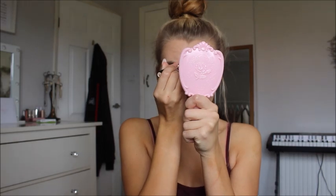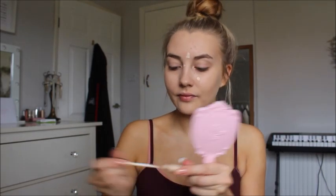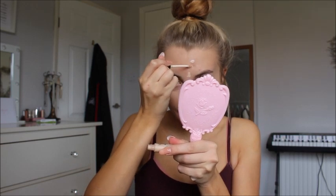So the next stage is concealer. I use the Collection Lasting Perfection concealer in shade 1. I actually need to get some more — this is almost empty. But I'm very tight when it comes to makeup, I don't like spending money on makeup. I do my blemishes first, my spots and things, and then I do my eyes because the concealer dries very quickly and then it's hard to blend. I just blend with my ring finger because it uses less pressure, and then I always switch to my middle finger — I don't know why.